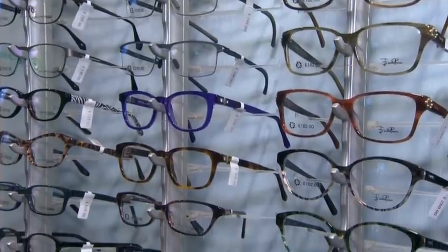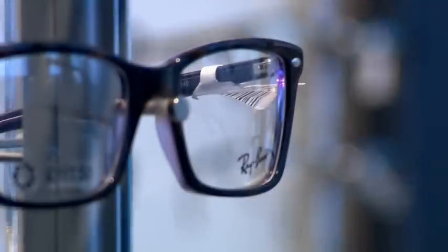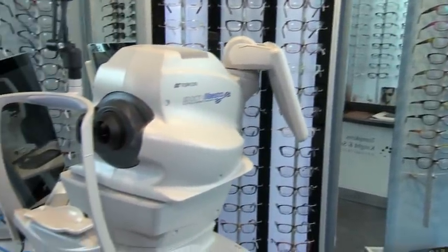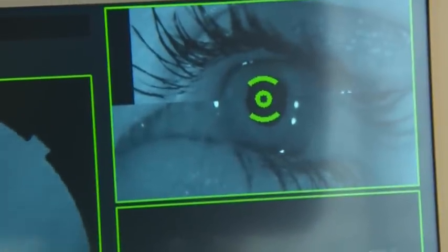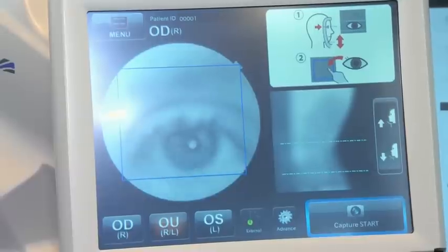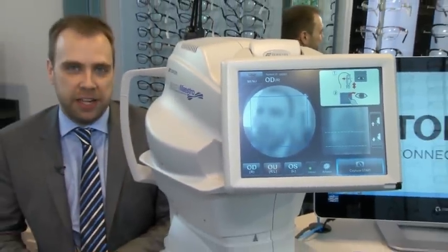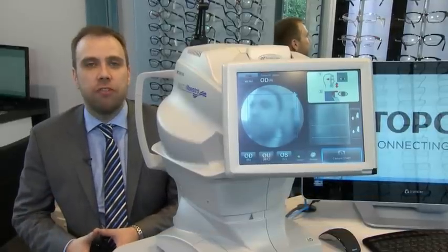With an ageing population, the need is greater than ever for excellent standards of eye care. Topcon's Optical Coherence Tomographer, or OCT as it's commonly referred to, is key to ensuring the best possible eye health, bringing hospital-grade scanning technology directly to high street opticians. This piece of equipment is called the Topcon 3D OCT. It can help with early diagnosis — if detected early enough, it can reduce the impact of age-related macular degeneration and glaucoma, meaning the patient can retain their eyesight for longer.